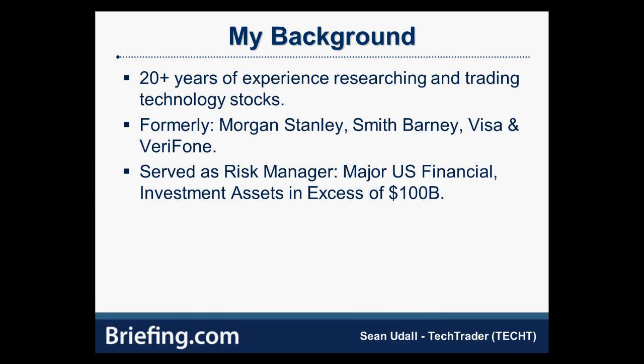From there I went to Morgan Stanley and did about an eight or nine year stint as a discretionary money manager. Then around 2005–2006 I went out on my own as an independent trader. I did do one more formal job as a head risk manager for financial risk at a very large U.S. financial company. I've also been writing investment commentary mostly on tech stocks since around 2007–2008, so there's a whole bunch of articles that would come up if you did a Google search on me.